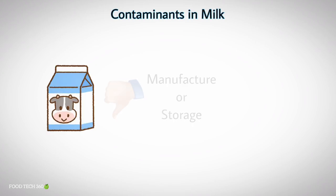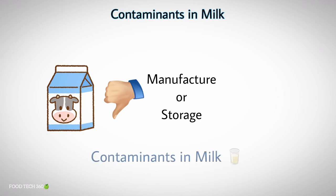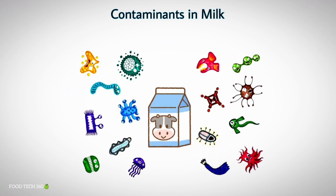Any substances that cause undesirable effects during manufacture or storage of milk or milk products are called contaminants in milk. The number of compounds that can enter milk by contamination is endless. Some of them may be harmful to the consumer because of their potential toxicity or mutagenicity.